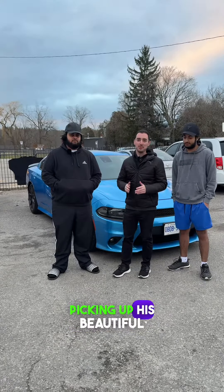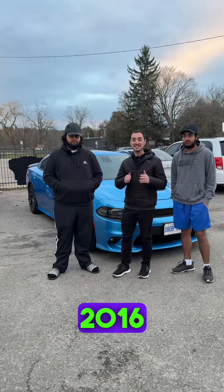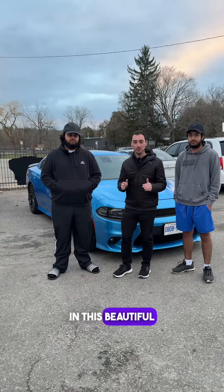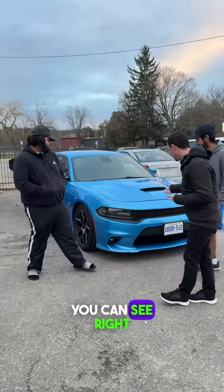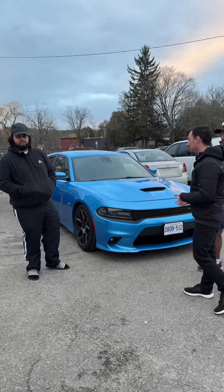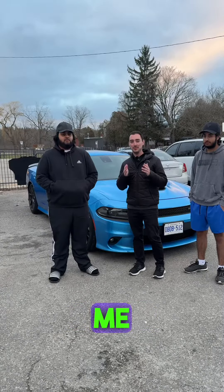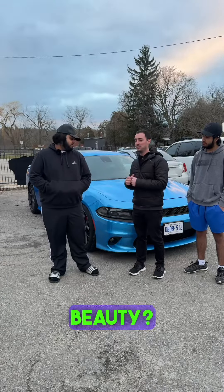Today we have Sarav picking up his beautiful 2016 Dodge Charger Scat Pack in this beautiful blue color you can see right behind me. So I have to ask you man, how's your experience dealing with me, Zach, with help financing this beauty?